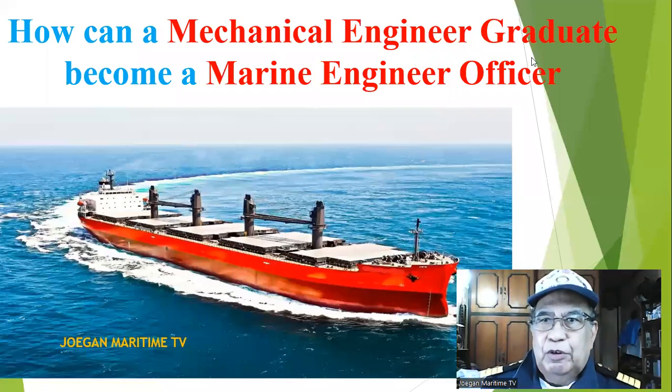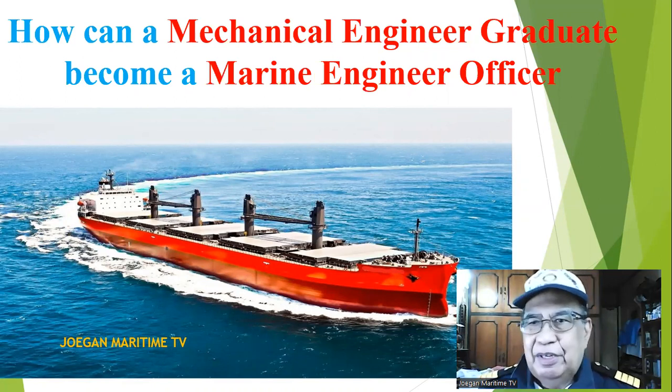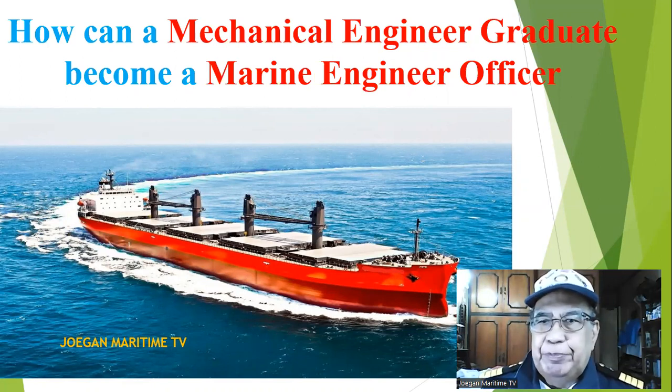Good morning everyone around the world. My video today is about how a mechanical engineer graduate can become a marine engineer officer.